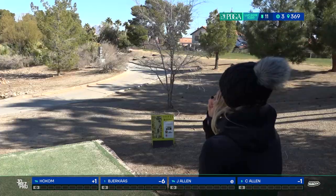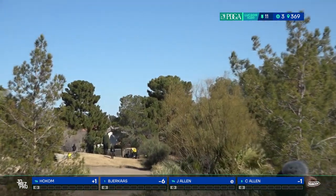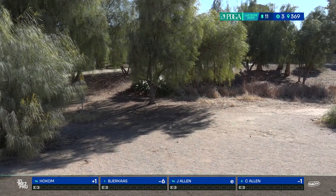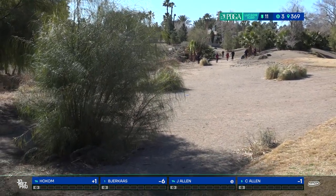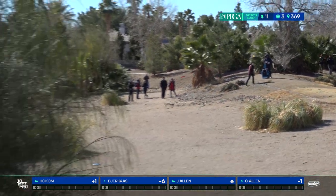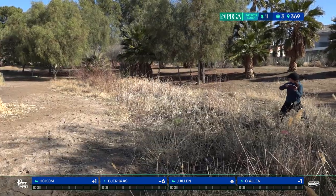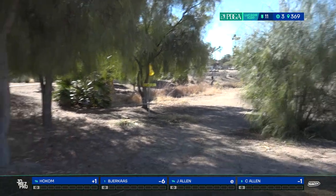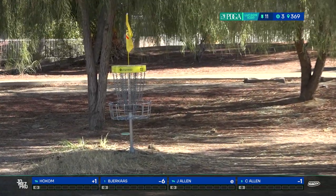Similar problem from Jen but she'll still be safe — the sidewalk is the only OB. The smart play here is to error toward the turnover, kind of a late turnover flip straight up the middle. Katrina gives it a little more height, which is smart, but it does carry pretty far right — so much glide on that disc, she's almost pinned deep. Page doesn't quite commit, leaves it a little short and left, but she'll have a long putt and we know Page can make those.